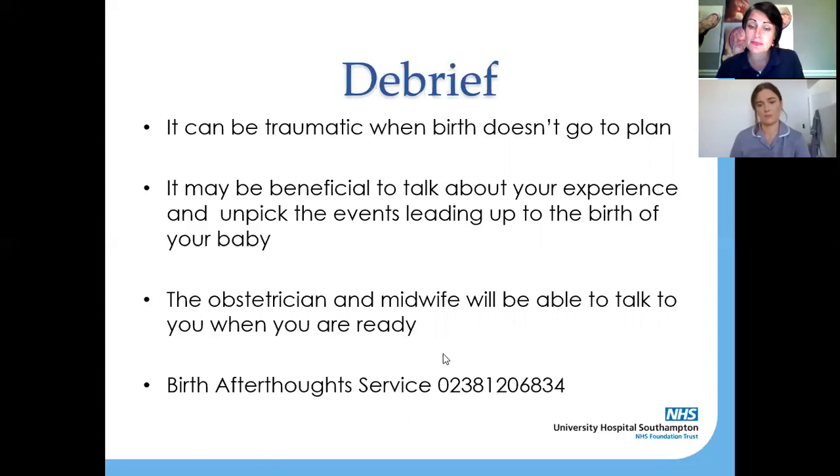Birth Afterthoughts is a really good service — there is a number at the bottom of the slide that you can ring. Birth Afterthoughts isn't always just about immediately after birth. It could be that you had your baby five years ago and it's not until you become pregnant again that you realize you had unanswered questions from the first time around, and that this is affecting how you feel about the birth you're pregnant with now. It doesn't matter how many years ago it was — they can sit down with you, go through your notes, and answer any questions you've got. Some people really need to debrief straight away; others take years to want to do that. Just be reassured that that service is there.